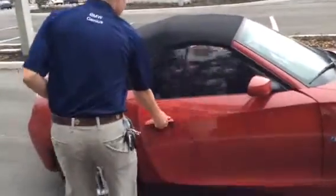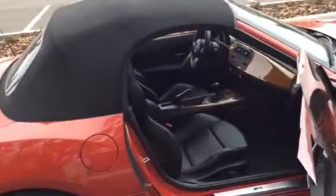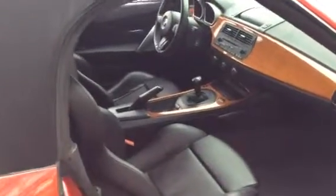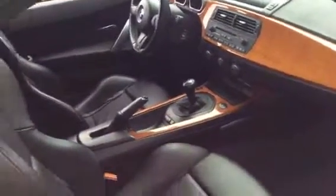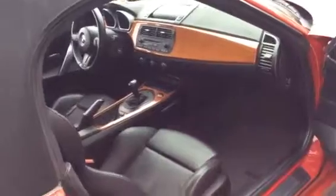As we can see here from the inside of the vehicle, with only about 49,000 miles on the vehicle, the leather is in nice supple condition. The car also has a great six-speed manual transmission, and the wood grain interior complements the nice black leather very nicely.